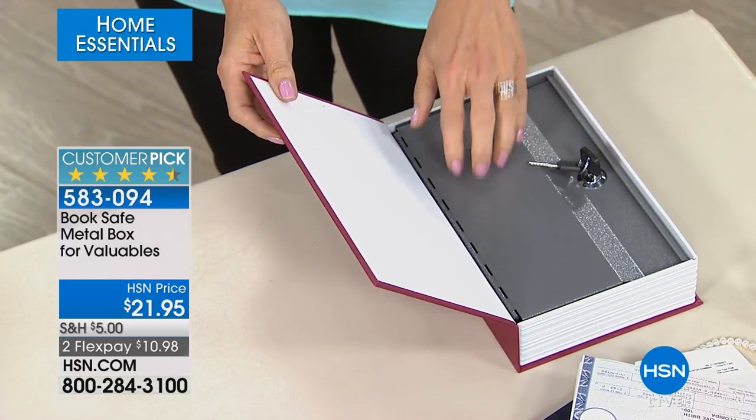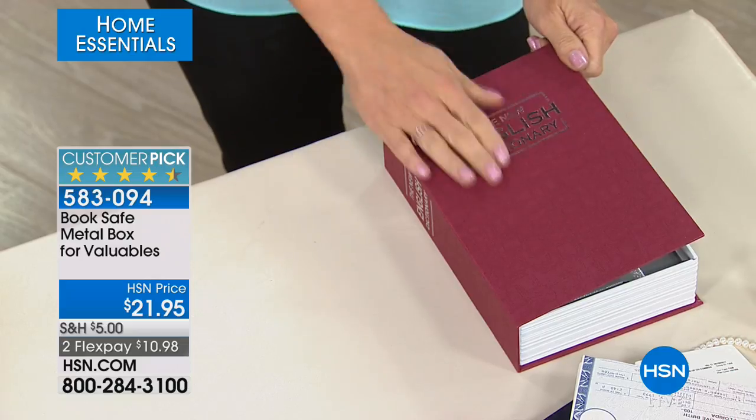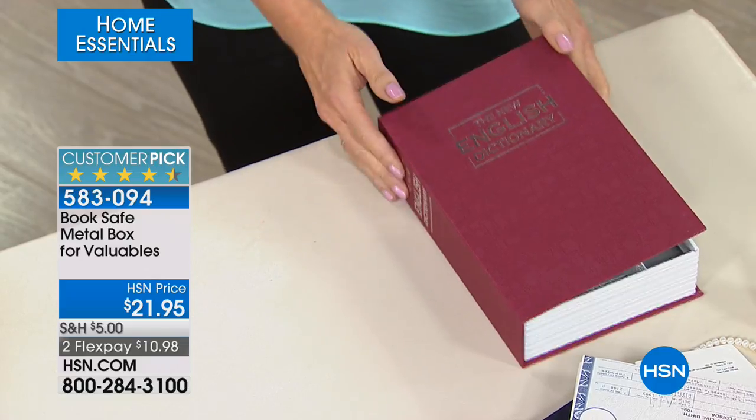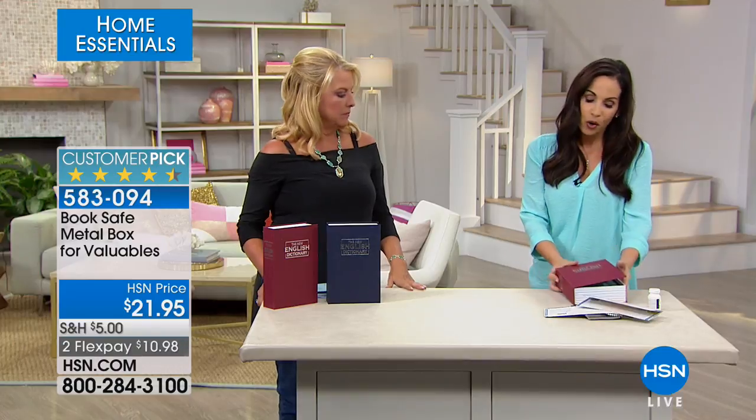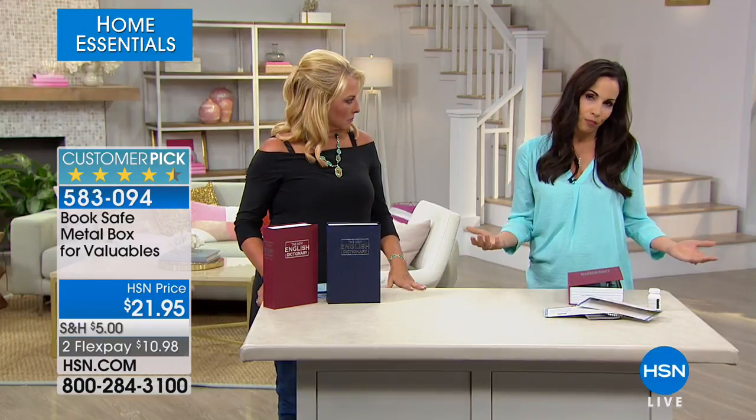That's a pretty nice looking book, don't you think? It's like silver embossed — it looks just like a book, and it weighs the same. If your house is compromised, a thief is not going to go to the dictionary. They're going to go to your armoire, to your jewelry case. So they're not going to look here. It's a good point — they run right to the dictionary first? I'm sure all the valuables are sitting in this shelf of books.